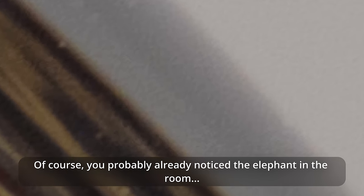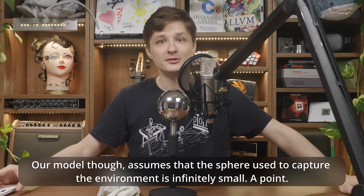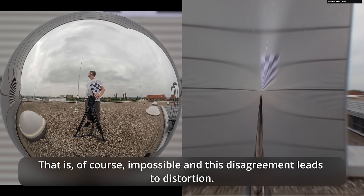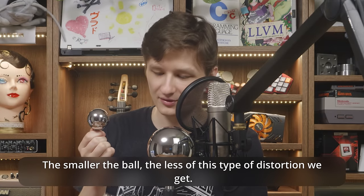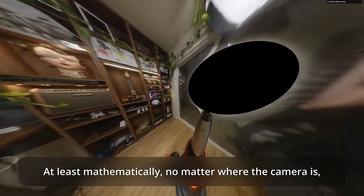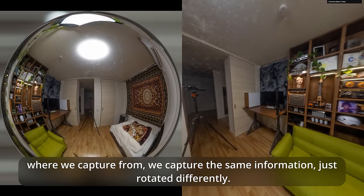You probably already noticed the elephant in the room. This sphere has a physical size blocking parts of what we can see. Our model, though, assumes that the sphere used to capture the environment is infinitely small — a point. That is, of course, impossible, and this disagreement leads to distortion. The smaller the ball, the less of this type of distortion we get. Note how we teleport into the viewpoint of the sphere, at least mathematically — no matter where the camera is, we capture the same information, just rotated differently.